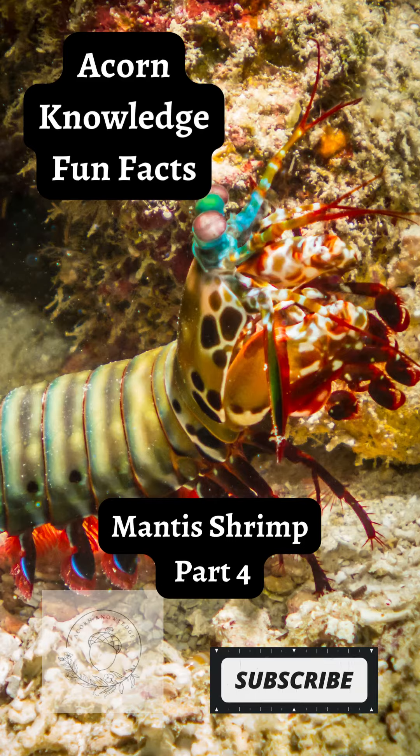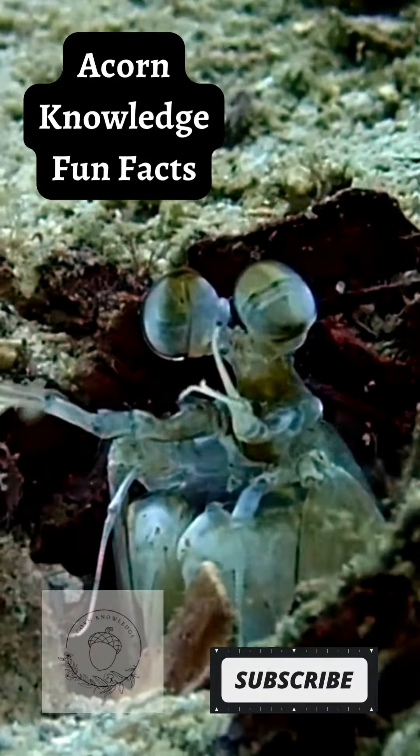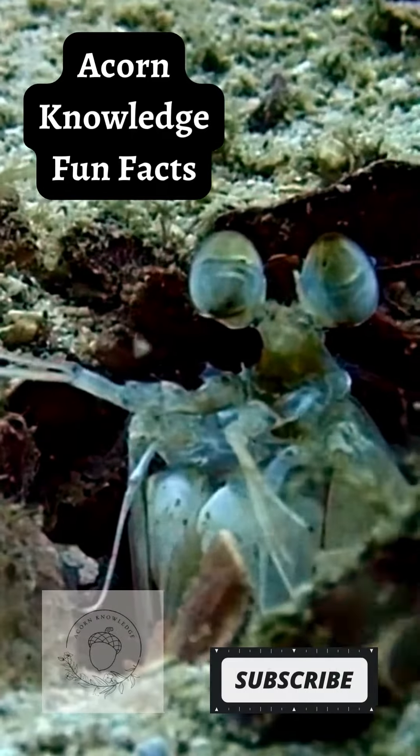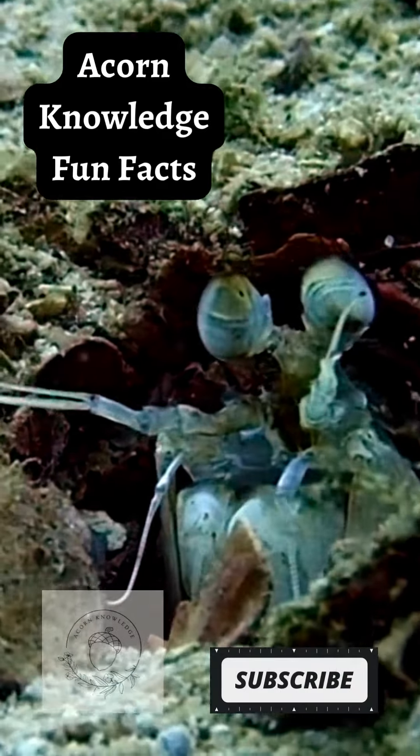Acorn Knowledge Fun Facts: Mantis Shrimp Part 4 — Their Eyes Can Move Independently. Each eye has trinocular vision, which means it can gauge depth and distance on its own by focusing on objects with three separate regions.